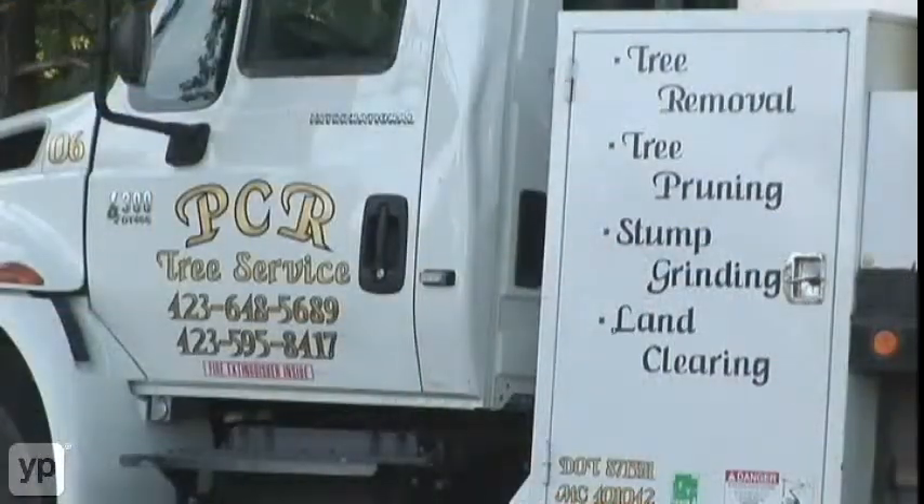Hello, my name is Paul Ryer. I'm the owner of PCR Tree Service here in the Chattanooga, Tennessee, North Georgia area. I welcome you to our web page.